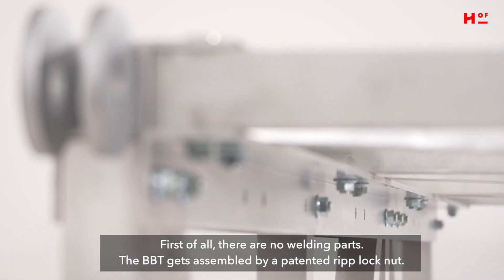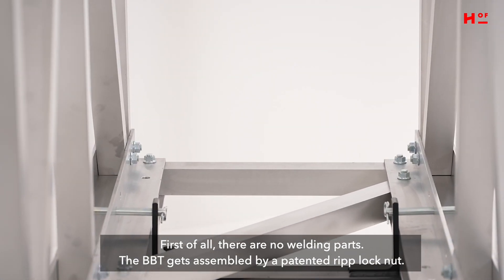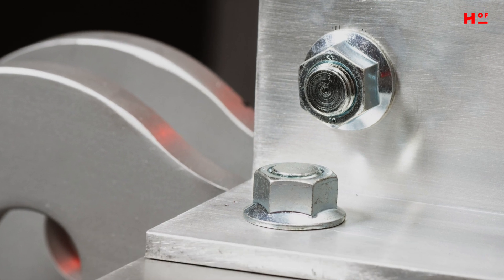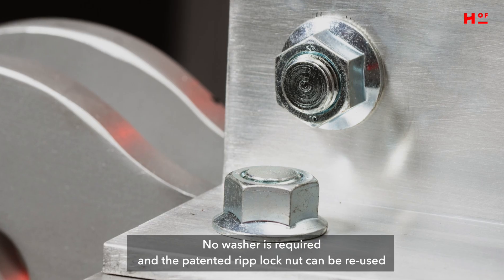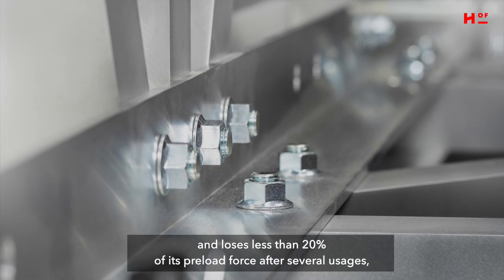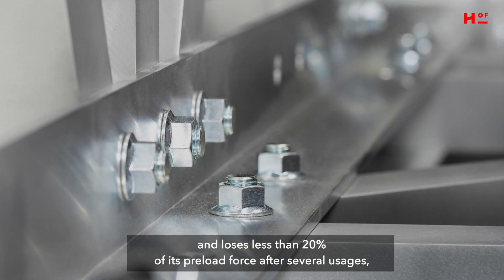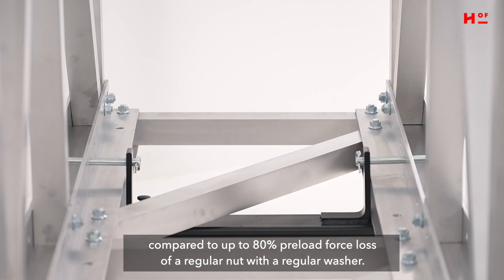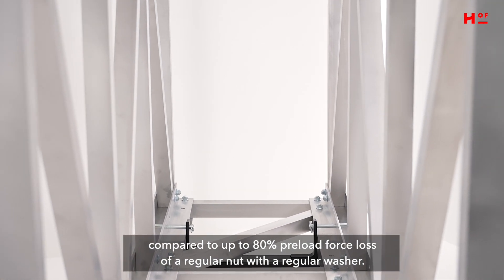First of all, there are no welding parts. The BBT gets assembled by a patented riblock nut. No washer is required, and the patented riblock nut can be reused and loses less than 20% of its preload force after several usages, compared to up to 80% preload force loss of a regular nut with a regular washer.